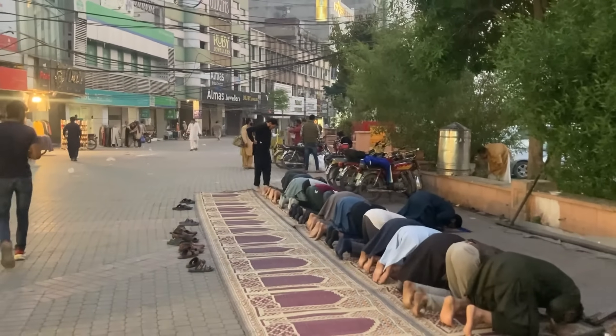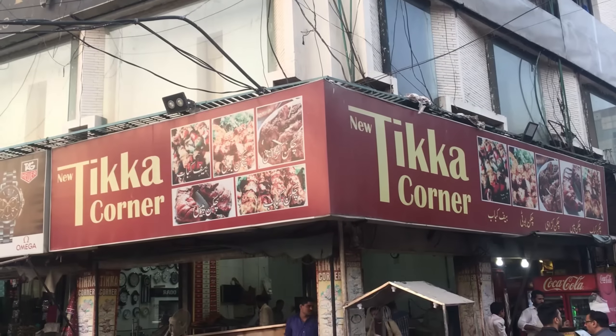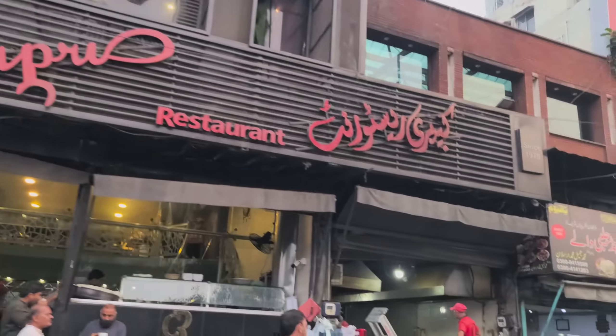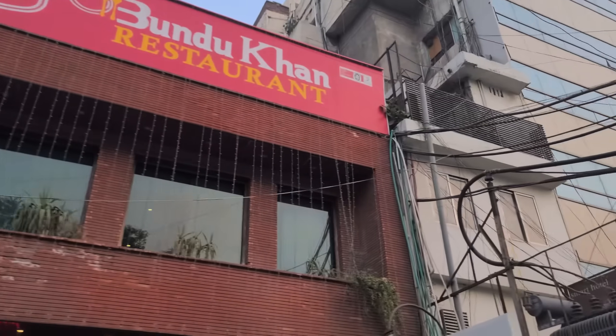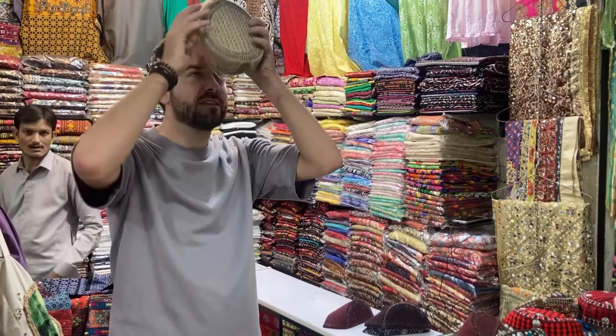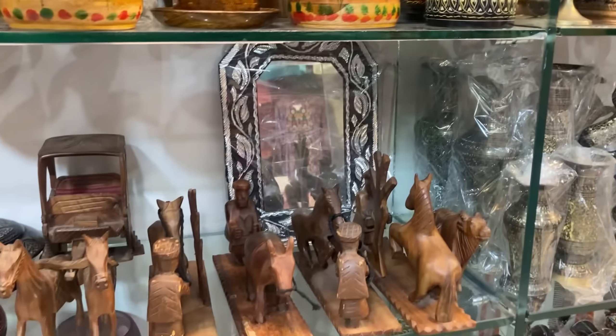Of course, it wouldn't be Lahore if there wasn't food. New Tikka Corner is a great spot for barbecued and grilled items, while Capri does a great traditional breakfast of halwa puri, and Bondu Khan is a reliable full-menu Pakistani restaurant. Liberty Market is excellent for souvenir shopping too, and there is fake stuff if that's what you're after.